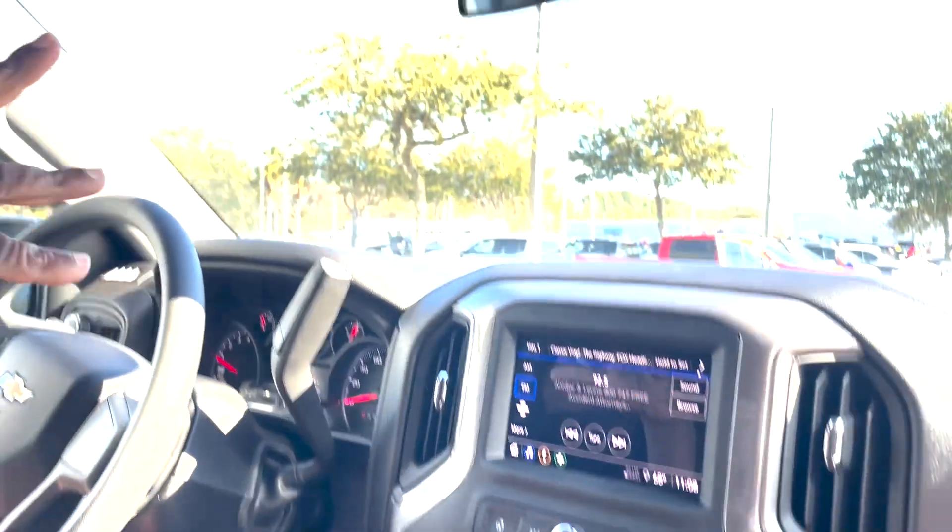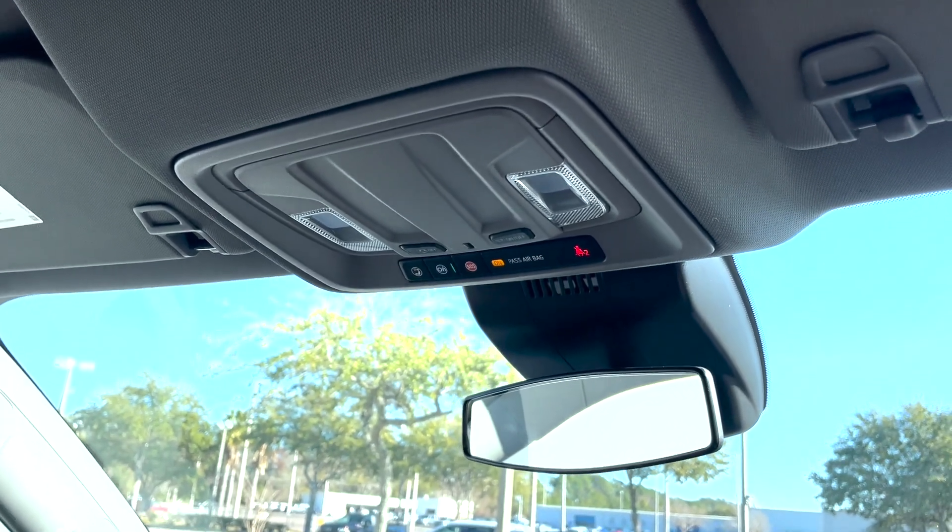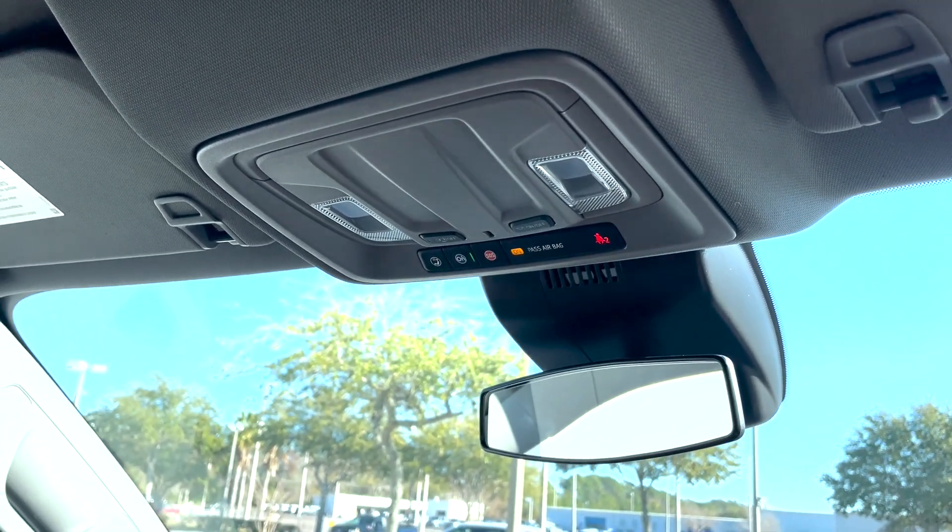OnStar is included free for one month. If you like it at time of purchase, you can add two more months with a credit card on file — potentially getting three months free from them as well.